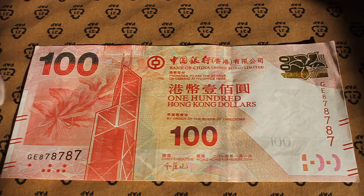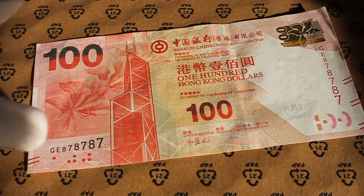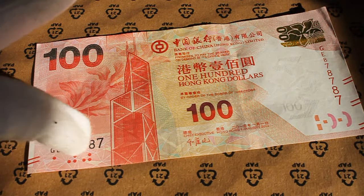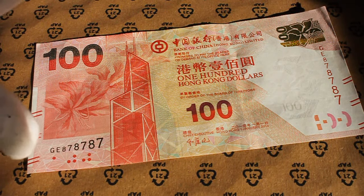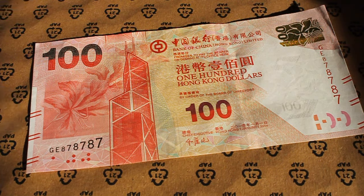You have here a flower — I don't know what kind of flower that is. And you have a serial number that I absolutely love. It is a super repeater: 878787 — GE 878787 is a super repeater. If someone was born in '87, they're going to like this note. Eights are very lucky numbers in Asia, and sevens are very lucky numbers in the Western world.